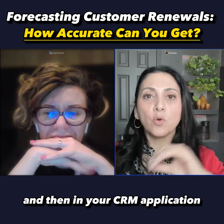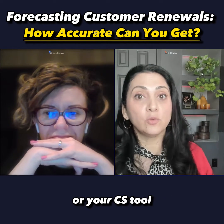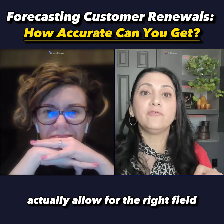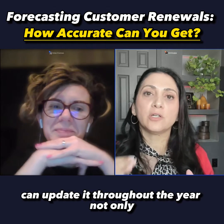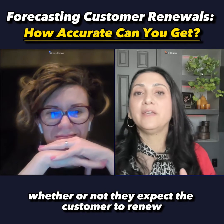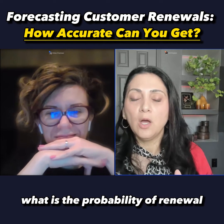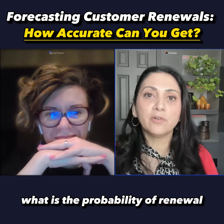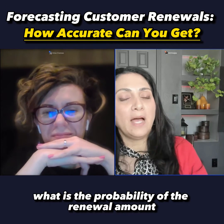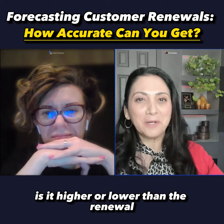In your CRM application or your CS tool, if you're using one, allow for the right fields so that the customer success manager can update it throughout the year — not only whether or not they expect the customer to renew, but what is the probability of renewal, and within that, what is the probability of the renewal amount — is it higher or lower than the current renewal?